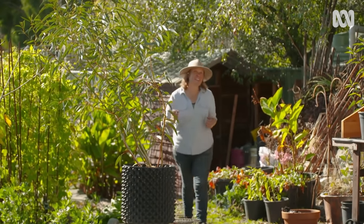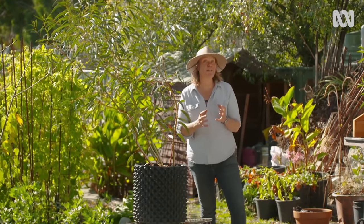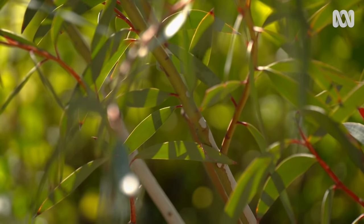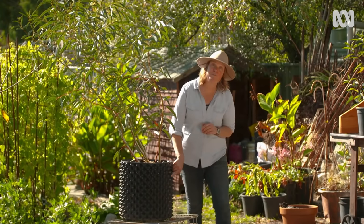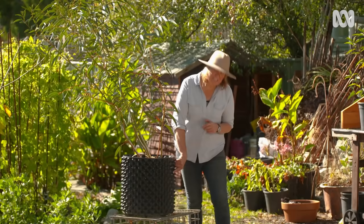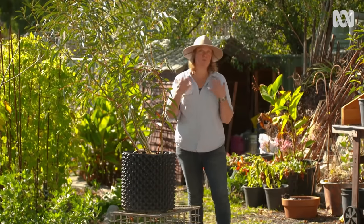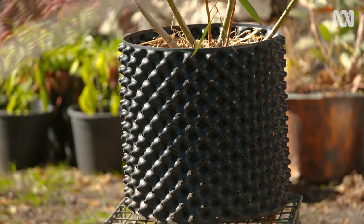Not all trees are going to live their entire lives in a container — in some cases you're growing them on to put them in the ground. This is Eucalyptus gregsoniana, the Wolgan snow gum, and eventually I want this to be a fantastic feature in my garden. I've been growing it since it was a tiny little tot, and now it's in a root-training pot — they call it air pruning. The little holes in the side mean the root system won't travel around in circles; when it reaches the edge it gets pruned by the air, it branches, and when it eventually goes in the ground it'll have a much healthier root system.